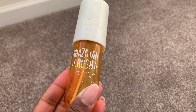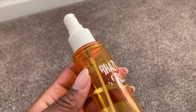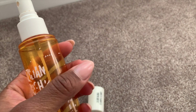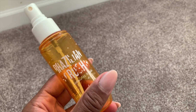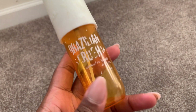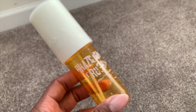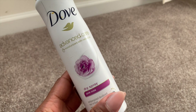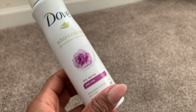I finished off this Sol de Janeiro Brazilian Crush body mist — this is before they started calling it 62, that's how old it is and how long it takes me to finish mists. The classic sweet pistachio caramel scent that Brazilian Crush is known for. I already repurchased the bigger bottle, and I also have the matching body cream. This is a compliment getter, a man eater, a compliment magnet — just clutch.